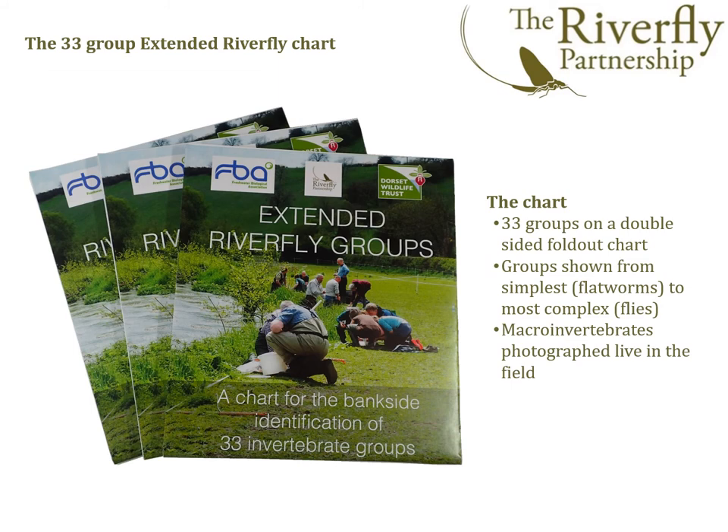Here's the new chart — we're all very pleased with it. It's a double-sided fold-out chart comprising the 33 groups, presented from the simplest — the flatworms — to the most complex — the flies. It's populated nearly entirely with colour photographs of live specimens photographed in the field.